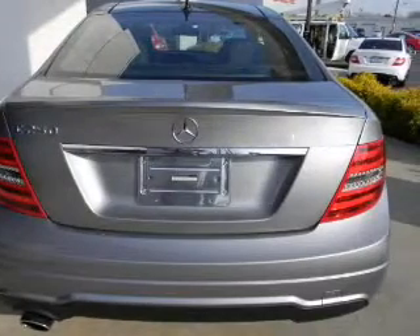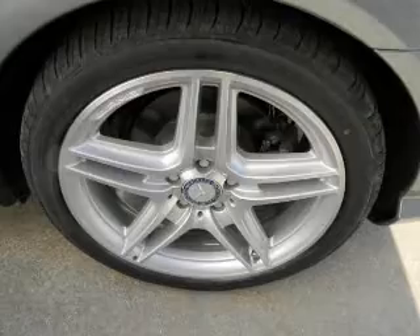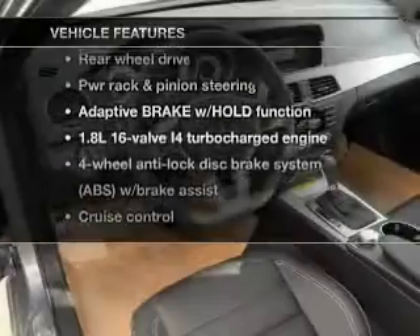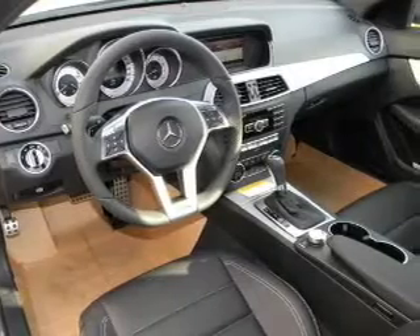The sunroof lets fresh air in, and memory settings are just one of the extras. Enjoy these notable features included in this vehicle: power door locks, power windows, and cruise control.